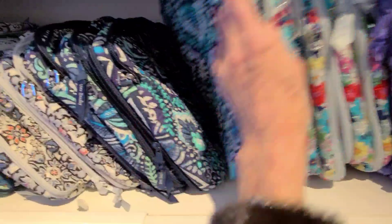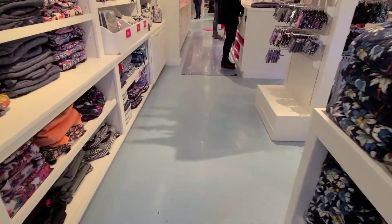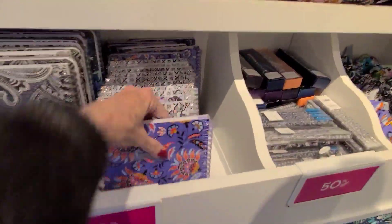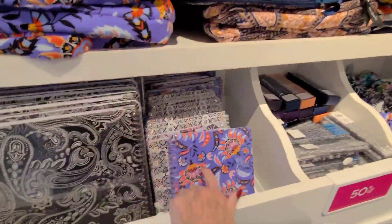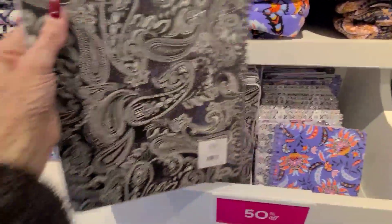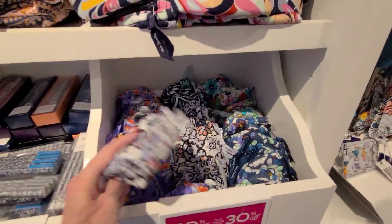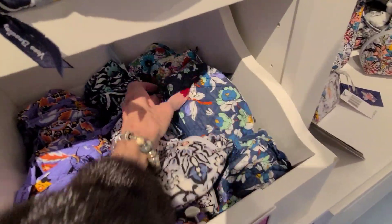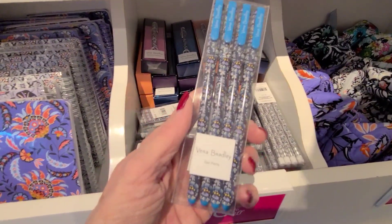Let's go back there into the clearance and see if they have any of that Canyon Rose. Backpacks. 50% off on the notebooks — $12, so it's $6. This is $15, so that would be $7.50. These are $50 plus 30% off. $70 and $80. Pencils 50% off, gel pens.